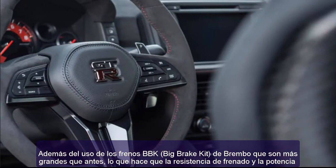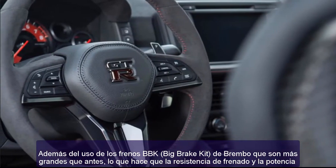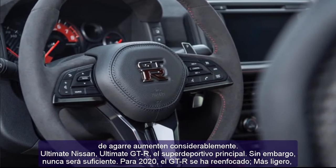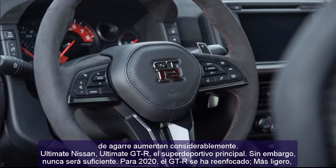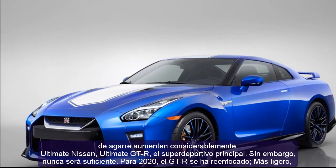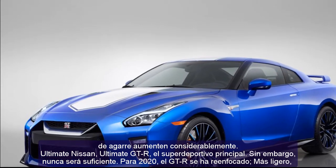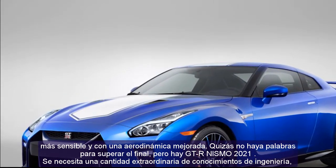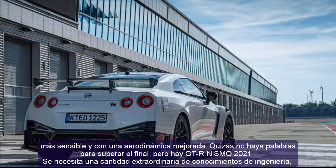600 horsepower is impressive, but that does not stop the engineers at Nismo. Further learnings from the GT3 racing program make their way into the engine compartment, reshaping turbo blades to allow faster spool-up for enhanced response and more aggressive power delivery throughout the RPM range.